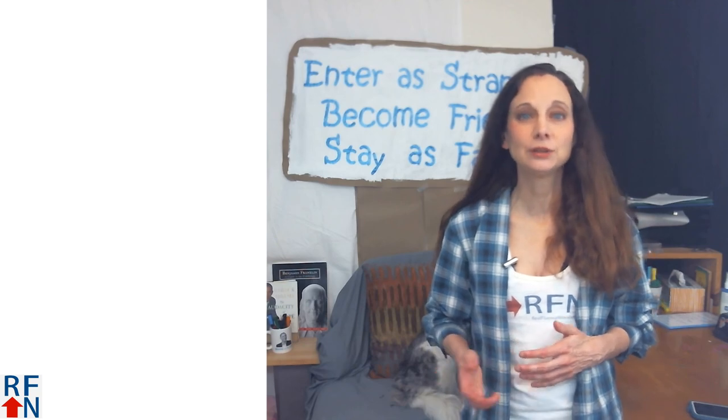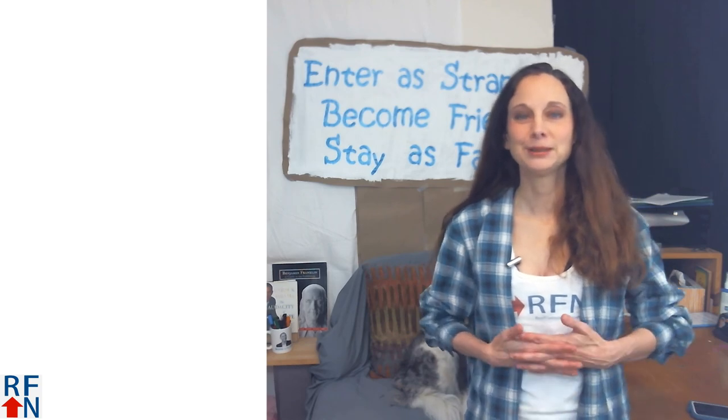If you're serious about learning English — real English used in real life — you can get started now by clicking the link over here. Goodbye, and remember, with hope, anything is possible.